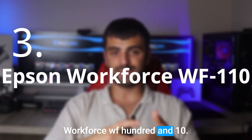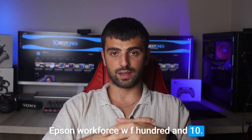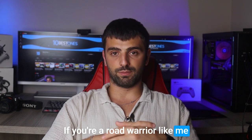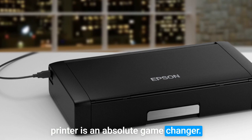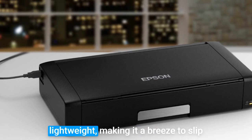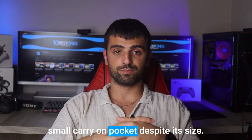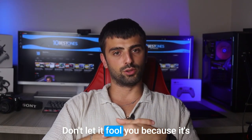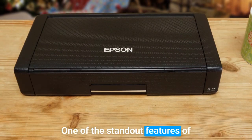Number three: the Epson Workforce WF-110. If you're a road warrior constantly on the move, this portable printer is an absolute game changer. The Epson Workforce WF-110 is incredibly compact and lightweight, making it a breeze to slip into your backpack or even a small carry-on pocket. Despite its size, don't let it fool you — it's capable of delivering stunning prints with exceptional clarity.